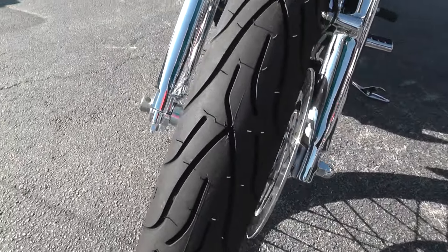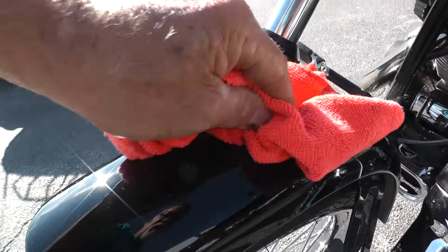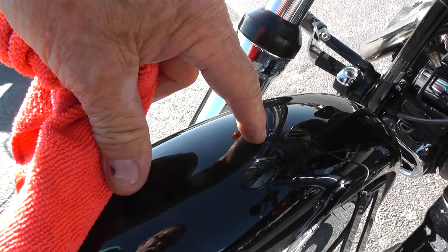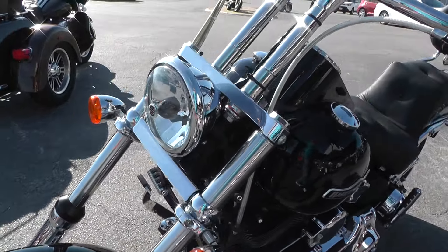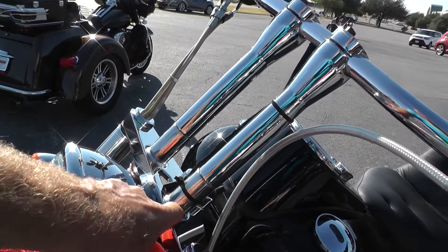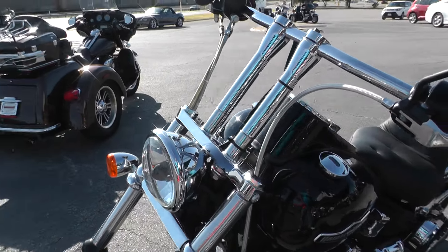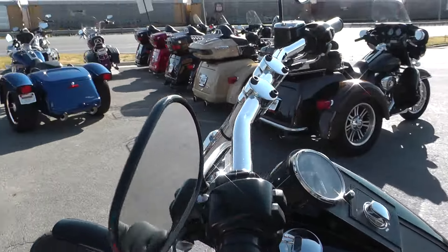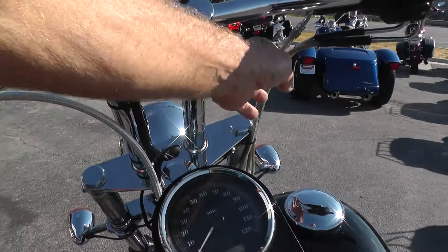Brand new tire on the front — we put that on in our shop. Looks like it's got a couple of little small marks right there on top of the fender. I don't know how tall these risers are, but looks like they got some extensions on them too, so I'd say those things are at least 12 to 13 inches. Pull-back drag bar style handlebars with steel braided lines and cables.